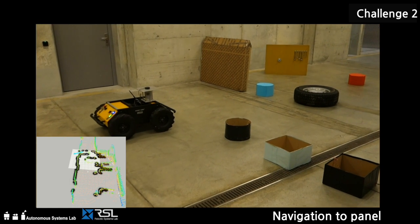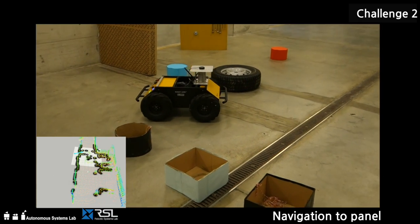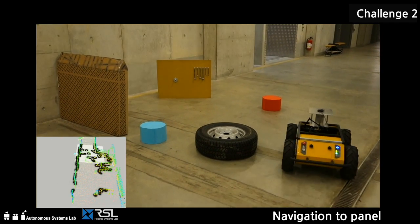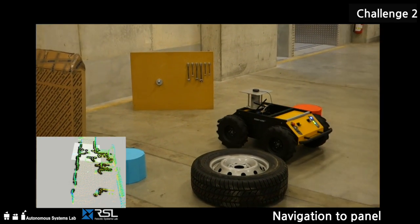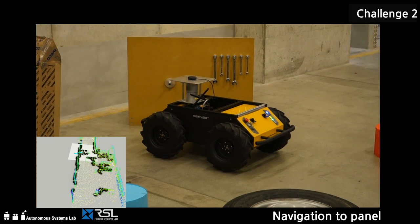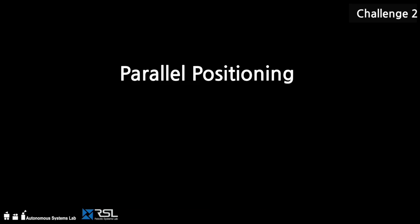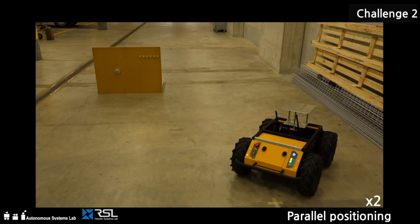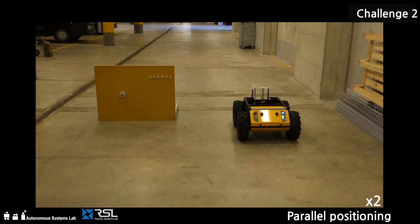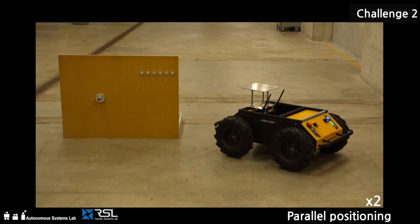Our ground vehicle can autonomously find the panel. An accurate point cloud map is created from laser scan data and used to safely navigate to the goal position while avoiding obstacles. Our algorithms were already successfully applied in multiple robotics challenges, such as URATHLON 2013 and ELROP 2016. A special maneuver allows our robot to position itself parallel to the panel for subsequent manipulation. Once the panel position is known, this procedure can even be used without laser data.